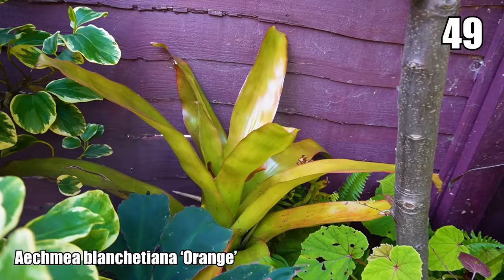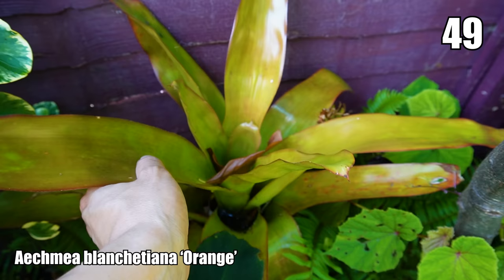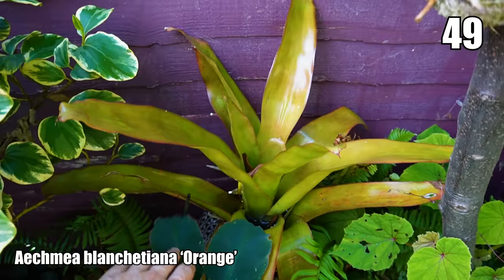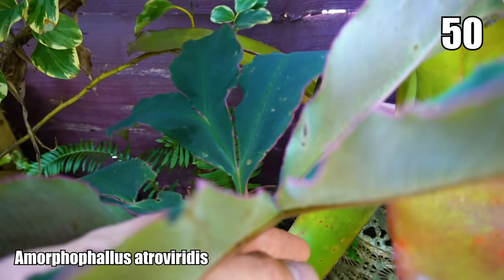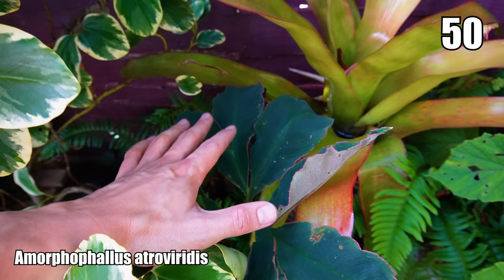I've got another Bromeliad growing with its roots just wrapped in moss — Aechmea blanchetiana, orange form. It's slightly reverting to a paler green, but the more sunlight it gets, the more bright orange the leaves will turn, and when it flowers it will produce an enormous orange flower spike. Just next to that is an Amorphophallus — the name literally means penis-shaped. It's got a mottled burgundy stem with white spots, and really nice purpley-green leaves with a magenta leaf edge. This is Amorphophallus atroviridis — quite tender, so I'll bring it inside in winter where it will go dormant.